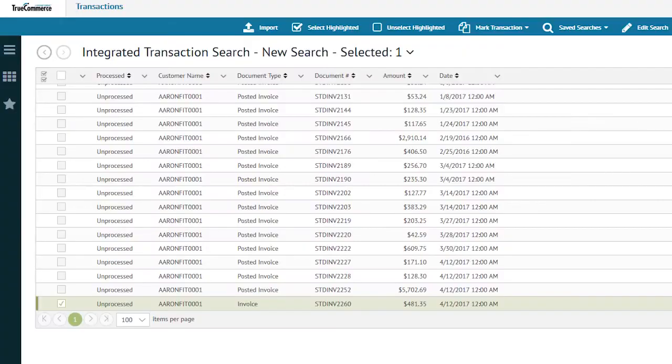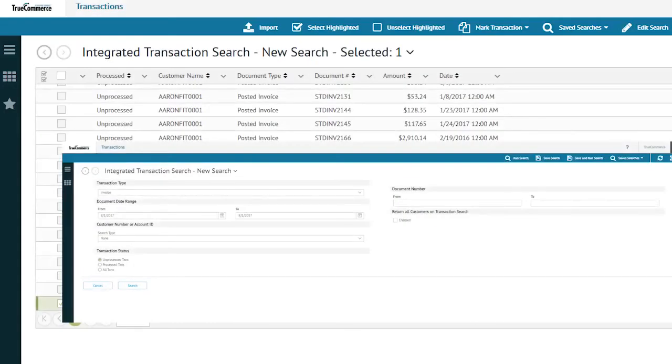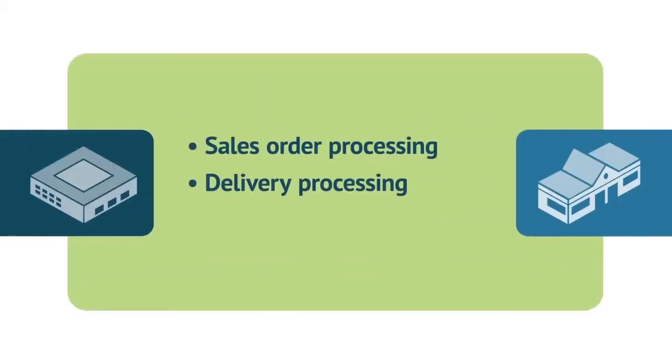The seamless integration with SAP Business One, offered in both web-based and on-premises deployment options, allows sales order processing, delivery processing, and invoicing.